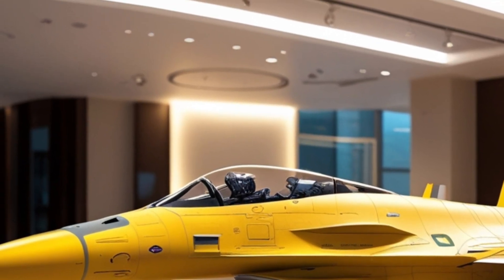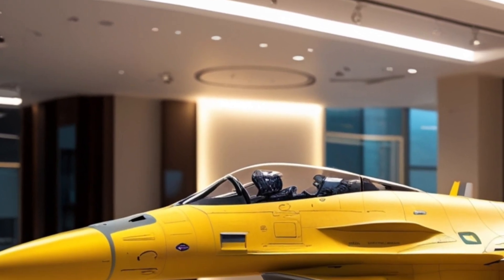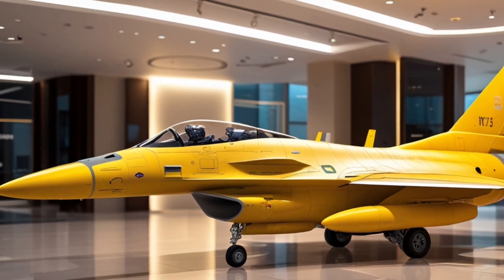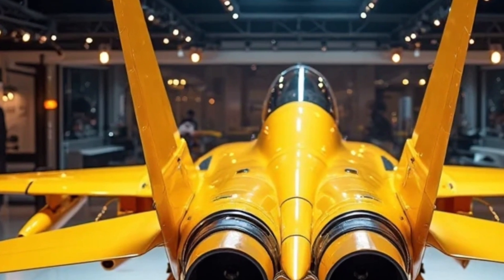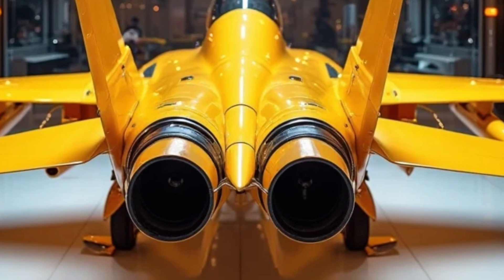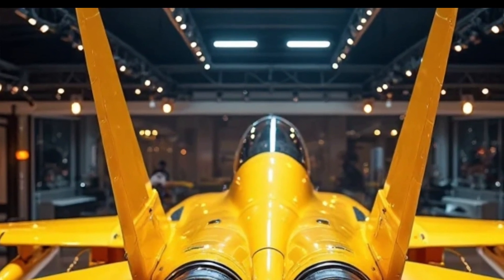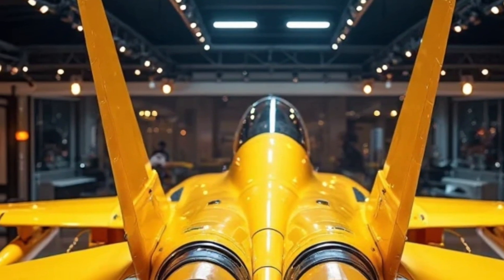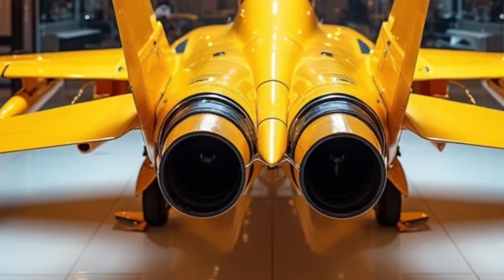In terms of radar and avionics, the F-16 has received a significant leap forward. The AN/APG-83 AESA radar system now provides beyond-visual-range targeting, enhanced tracking of multiple threats, and real-time mapping. Coupled with upgraded electronic countermeasures and networked data systems, the 2025 Falcon is smarter and more aware of its surroundings than ever before.